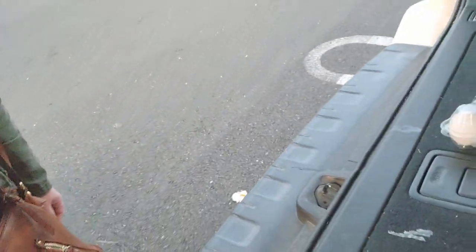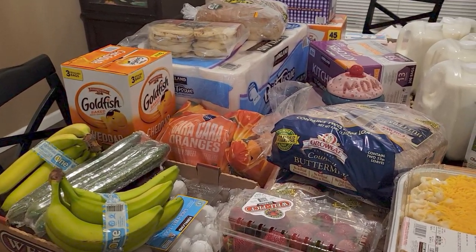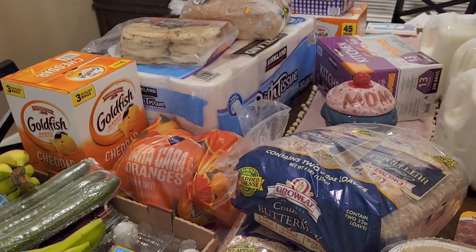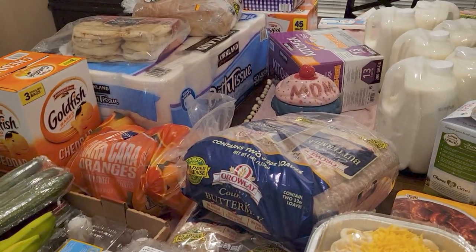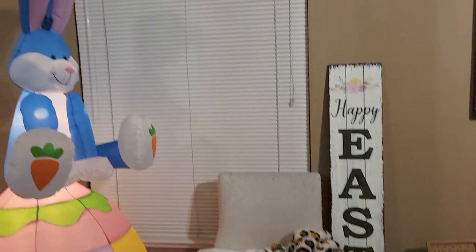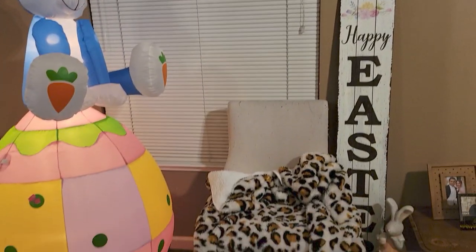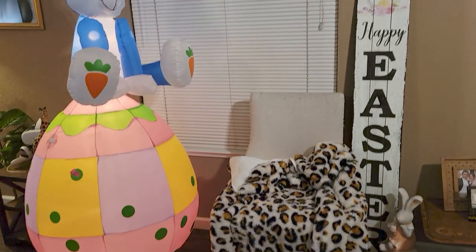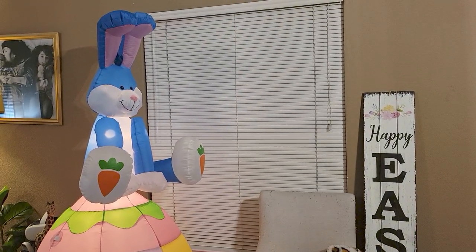Hi everybody, welcome back to my channel! I am at home now and I want to show you what I got at Costco. But before I do that, I want to quickly show you my little Easter bunny — he's so cute. I'm starting to decorate for Easter. I got him at Goodwill.